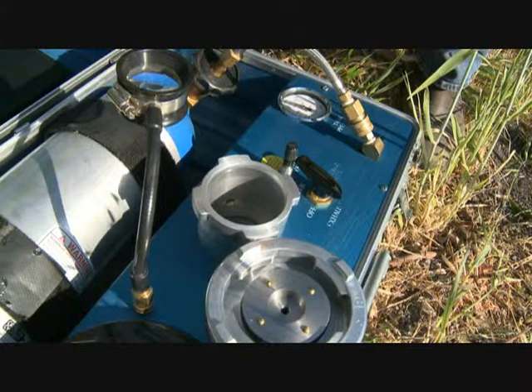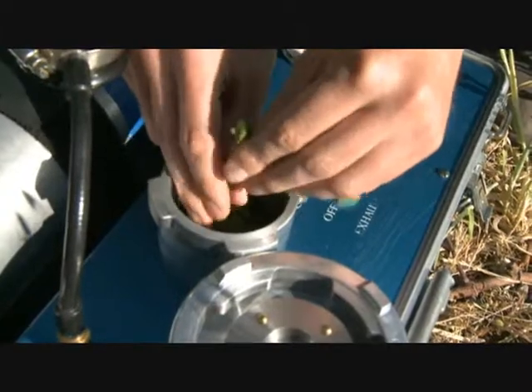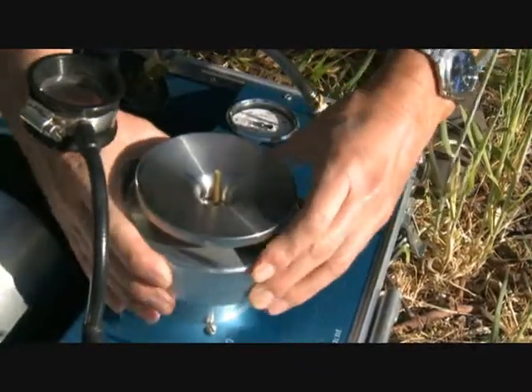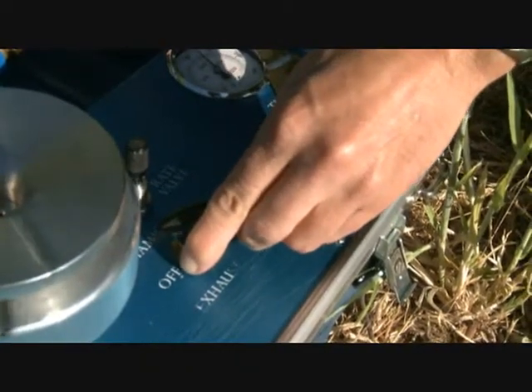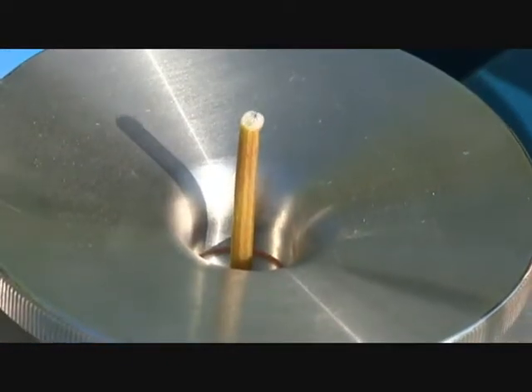This device is called a pressure chamber, and what it does is it directly measures the water status — the actual thirst of these leaves. It does this by using gas pressure, nitrogen, a harmless gas, to actually squeeze this leaf and push the sap out, which tells us how thirsty this leaf is.